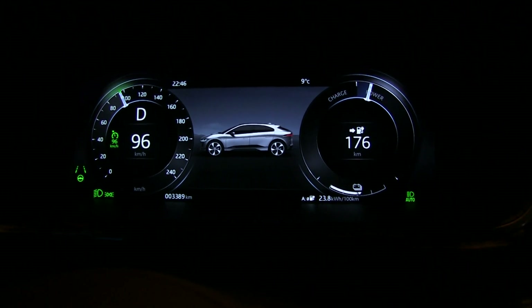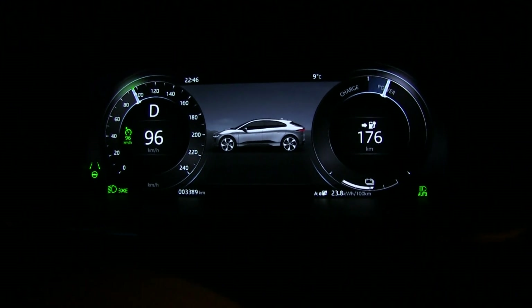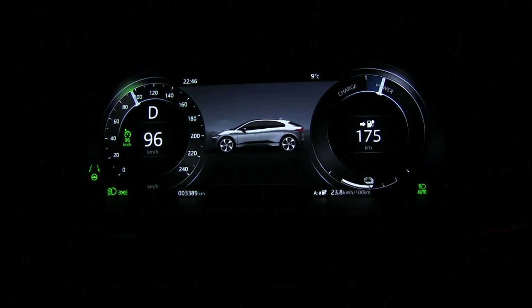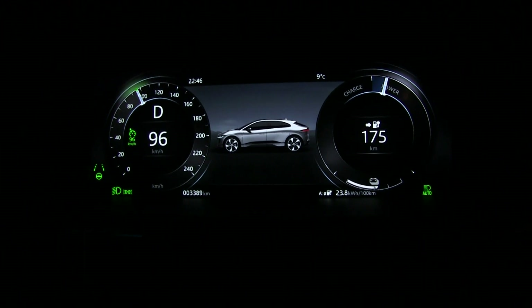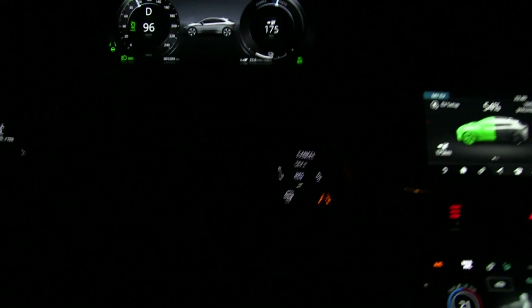Just like on Kona, on Ioniq, you only have the lane icon, not the steering wheel. And in the Kona, sometimes the steering wheel disappears, but these two together will give you the best steering. Right now the car is steering for me — I'm not touching the steering wheel.